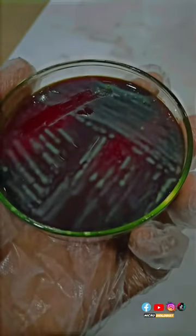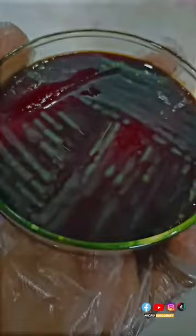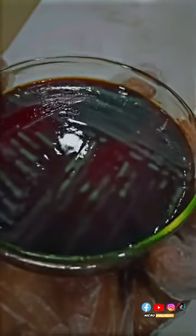Welcome back to the channel. Today I'm going to show you the Proteus mirabilis that is isolated from a foot pus — there was an injury that led to this infection. The main thing we can check about Proteus mirabilis is the swarming growth that you can see over here in this place.